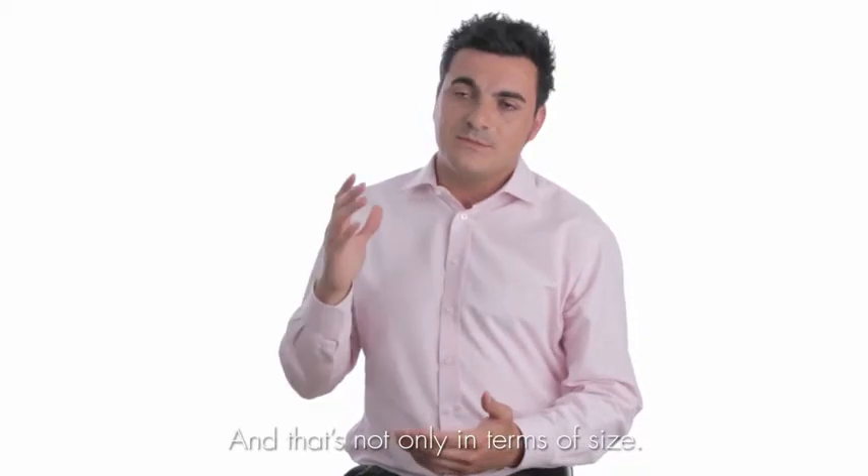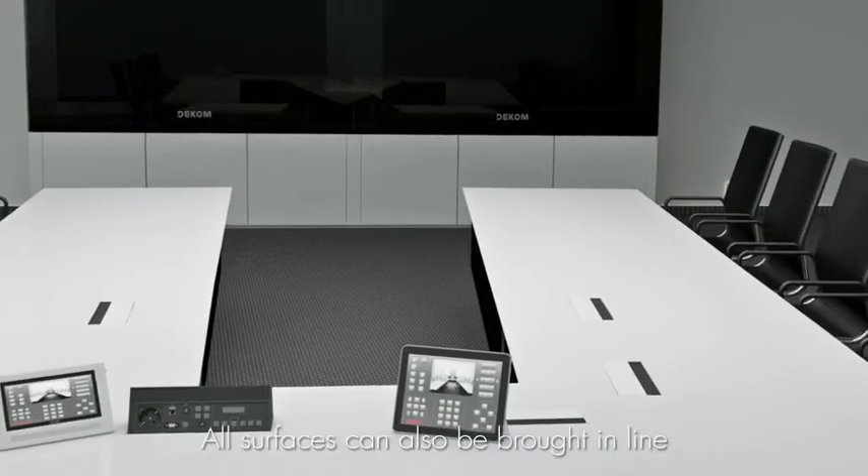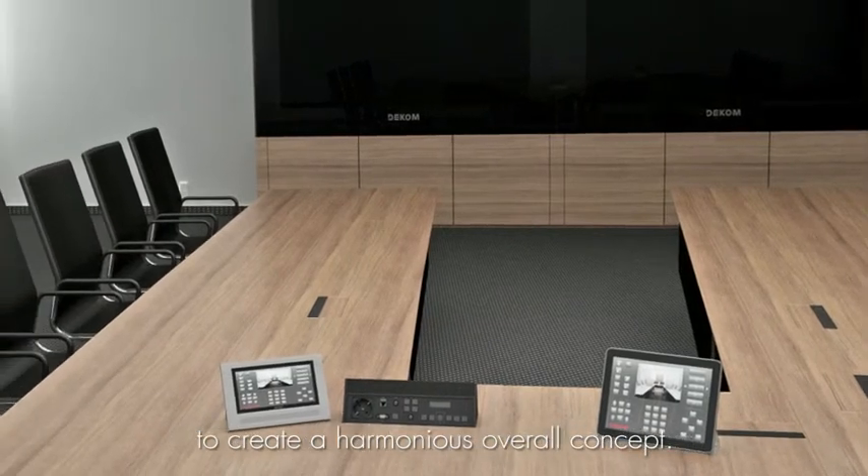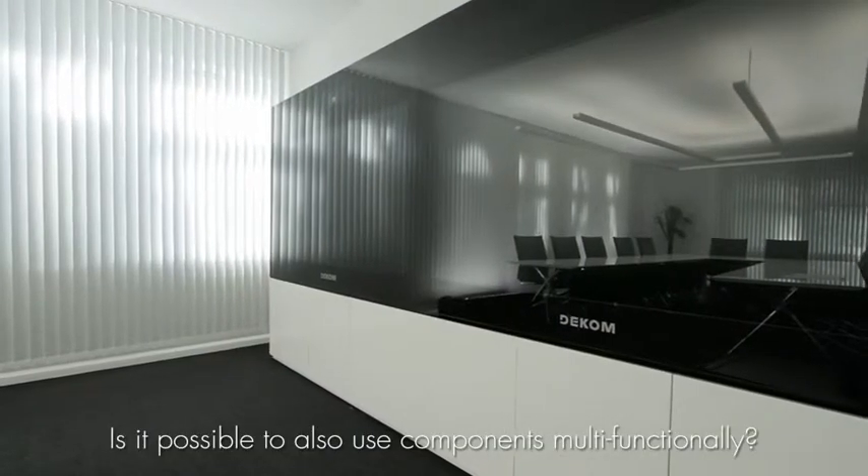And we are not just talking about the dimensions. You can personalize the elements of the room, harmonizing the space and achieving a unique aesthetic result. Our experience shows that a pleasant conference atmosphere is decisive for successful collaboration.